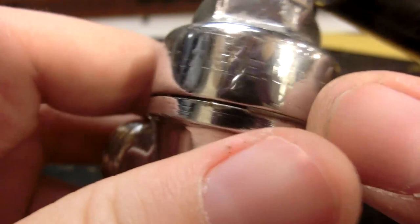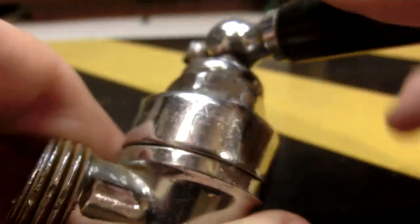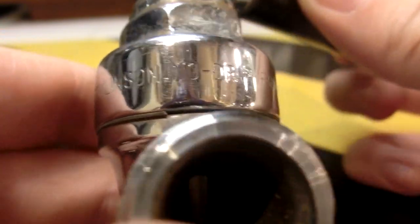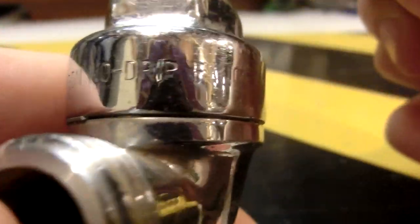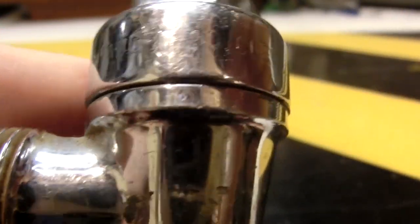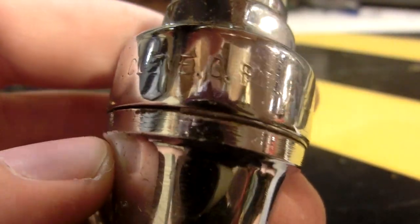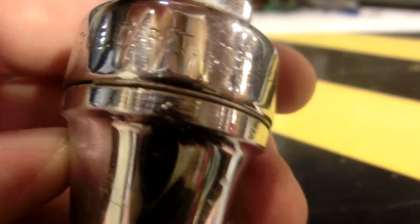It could probably be before World War II. Thankfully we have a lot more information — it's from the Tomlinson No Drip Faucet Company in Cleveland, Ohio. And then right under the patent number there's more text.